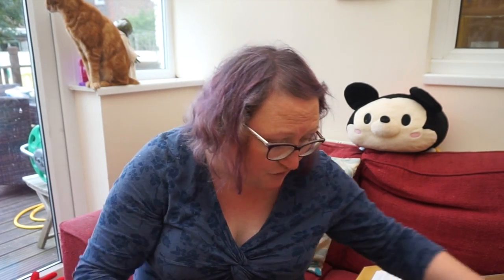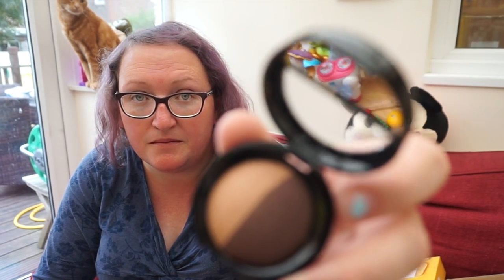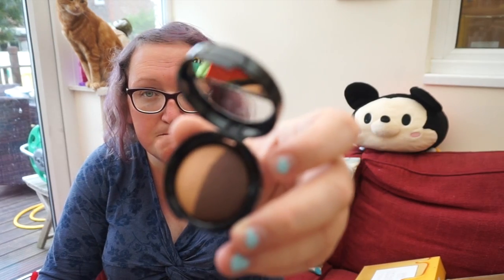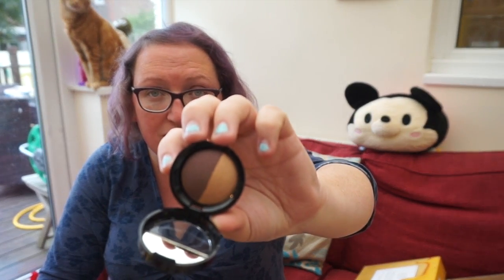I've got an eyeshadow duo — Honey Butter and Bordeaux Buzz. I really like their eyeshadows and I have quite a few of them, because usually when I buy these kits it's for the foundation. As you can see, that's a nice chocolate and honey colour, which will be really nice as an everyday eyeshadow.